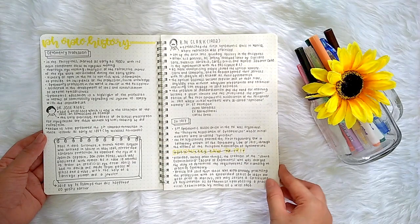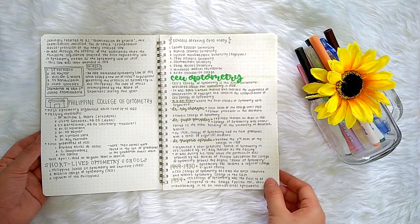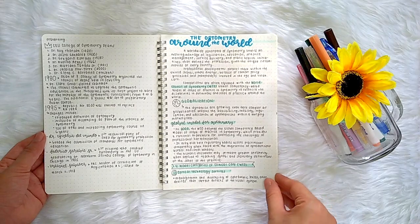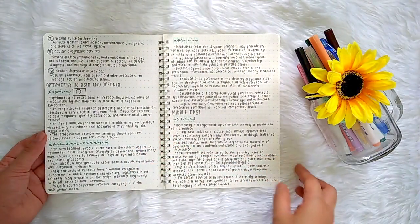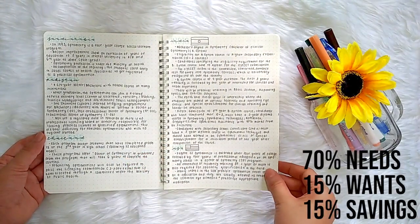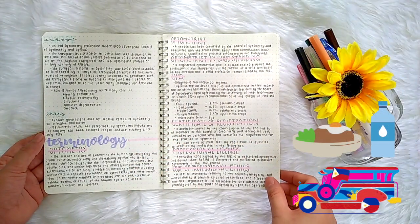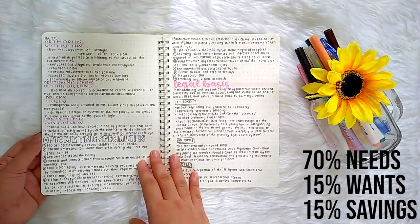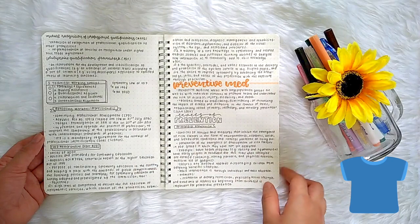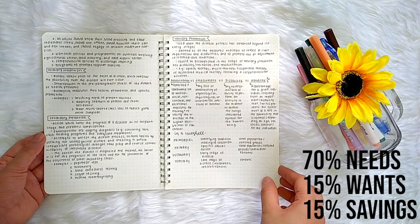Tip number one is to start saving money as early as first year. The equipment you need during your higher years, the changes in uniform, and not to mention the money you need once you already have clinic requirements, is guaranteed to be a large amount. What I personally do: 70% of my allowance goes to my essentials or needs like meals, water, or transportation. 15% goes to my wants — for example, a t-shirt you don't really need at the moment but you want to buy. Then the remaining 15% goes straight to my savings.